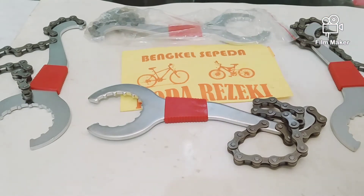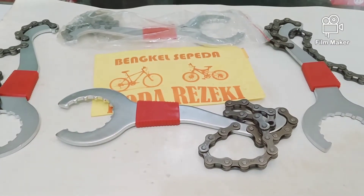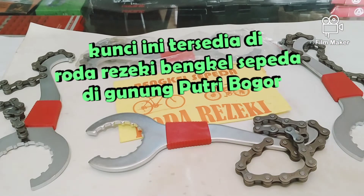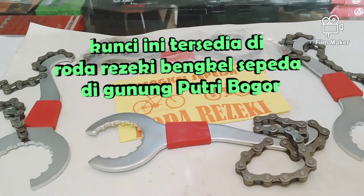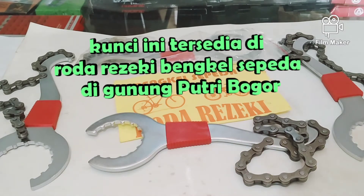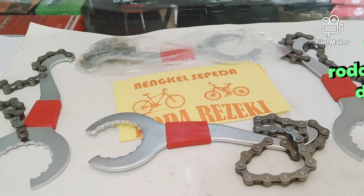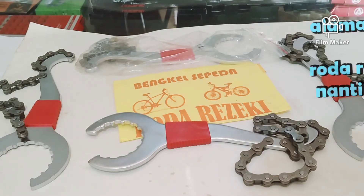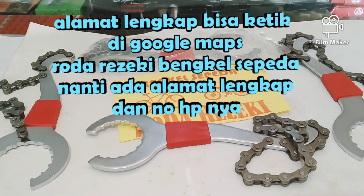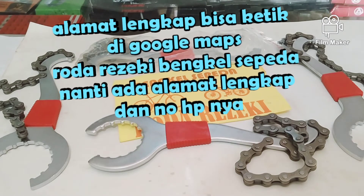Spare part ini tersedia di Roda Rezeki Bengkel Sepeda yang berada di Gunung Kutri, Bogor. Untuk alamat lengkapnya bisa dicari di Google Maps dengan mengetikkan 'Roda Rezeki Bengkel Sepeda', nanti akan keluar alamat lengkapnya. Silakan yang berminat bisa datang langsung ke toko kami.